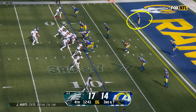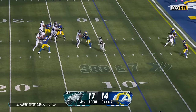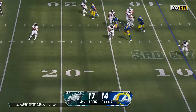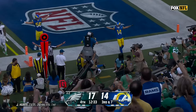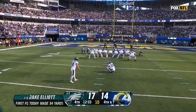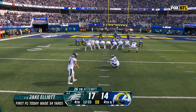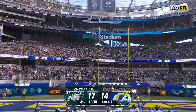They've got safety help over the top here. Hurts can't find anyone, got a man open, missed him — throws to the corner, incomplete. He had Quez Watkins wide open in the middle but didn't see it. Settling for three — these are wins for this L.A. Rams defense. 26-yard attempt for Jake Elliott, and the kick is up and good.